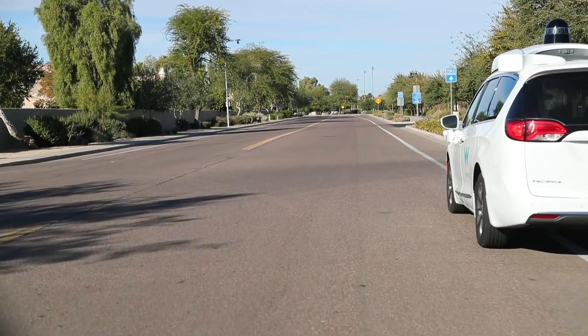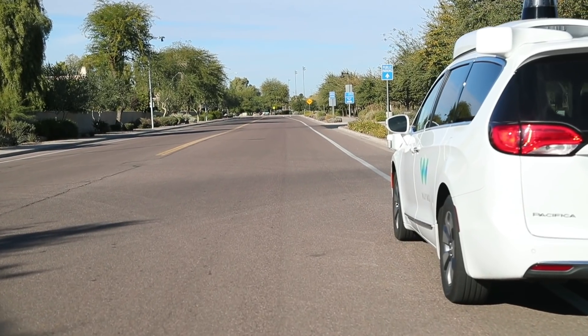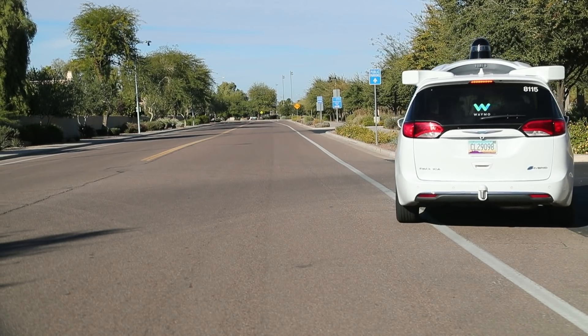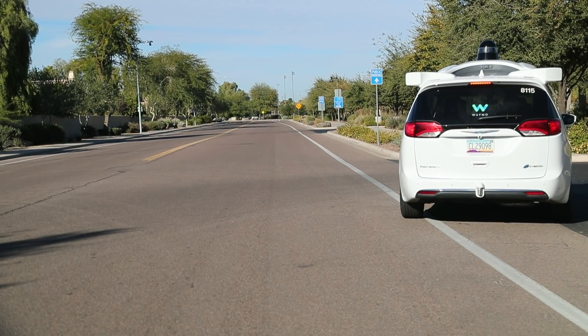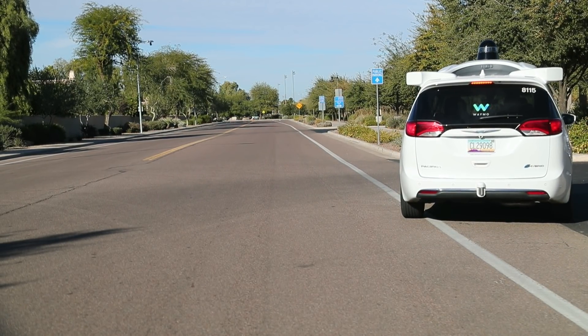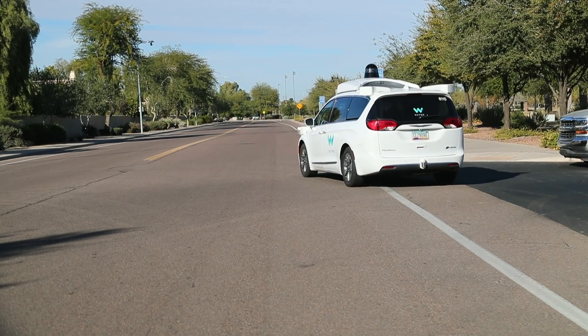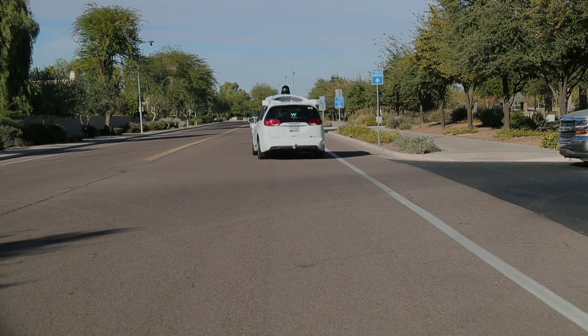Officer: Hang on! Wait! Hello. Hey guys. Are you guys with these guys? Reporter: No, we're following them — we're with the Arizona Republic. Officer: Oh, okay. For the Arizona Republic. They called in on you. License?